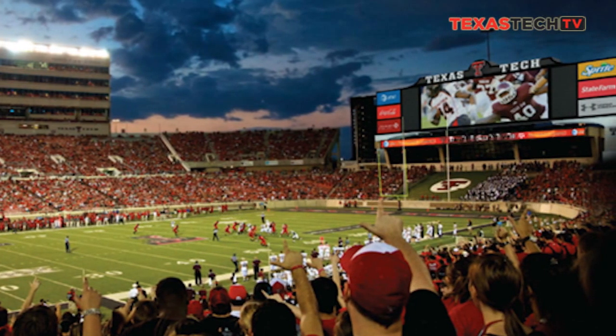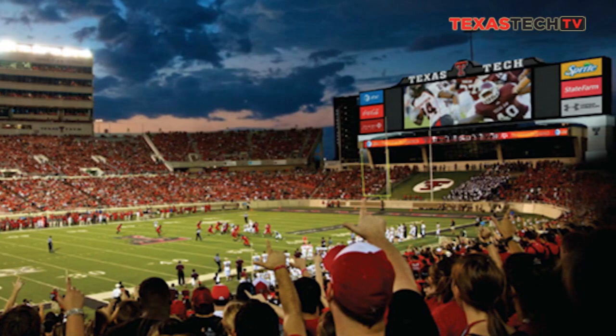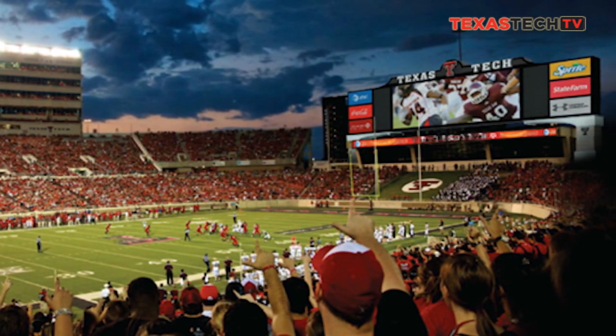Sponsor screens, graphics, high-def video screen, unparalleled clarity, LED technology — an $11 million solution. We're on track to deliver for kickoff of 2013.